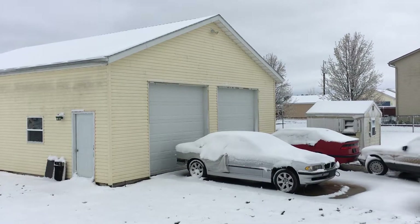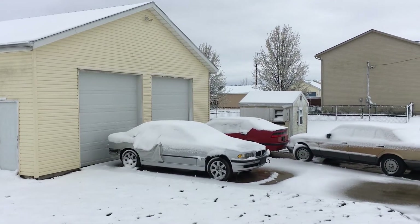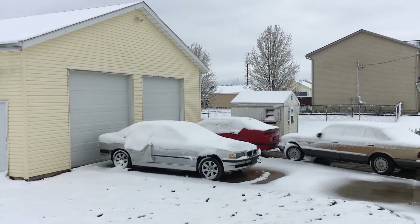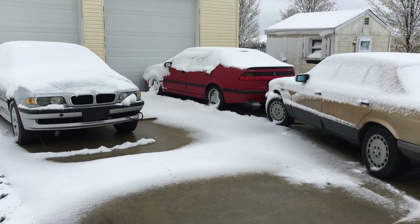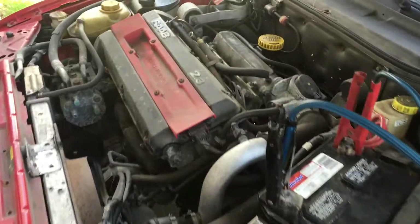The next issue is it's almost summertime. This video was actually back in April when we got our last big snow. But as you can see, my driveway has become a parking lot for broken European vehicles. Now that I need to get these doors open, get the toys out, and get things in to work on them, I gotta make some room.